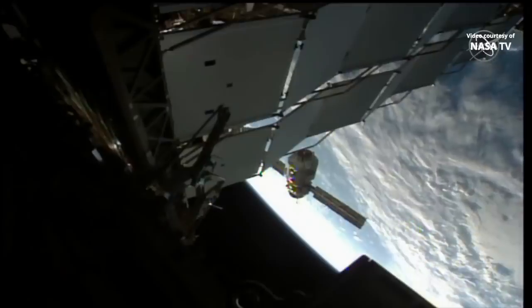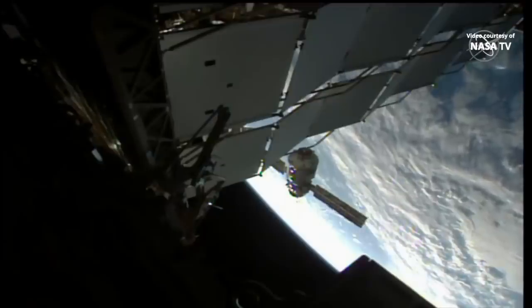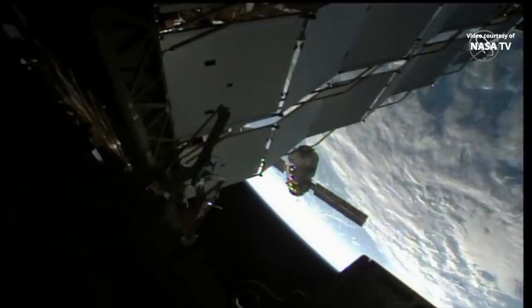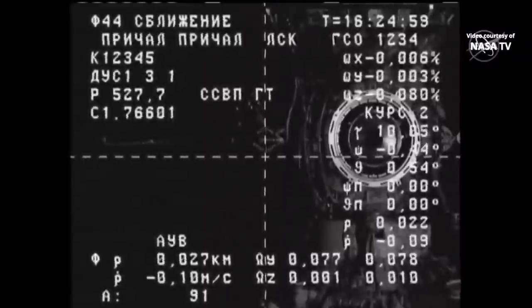Looking at the ruler, the range rate is minus 0.1, the resource is 5 to 7, and we're almost one square to the top of the center of the target. Multipurpose laboratory module — 43 feet long, 22 and a half tons of mass — flying over southern Russia, 27 meters away.